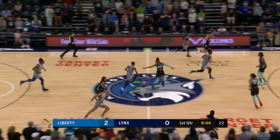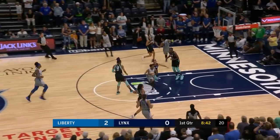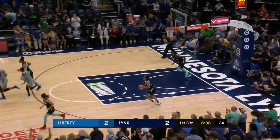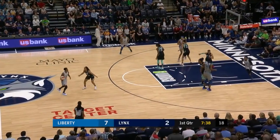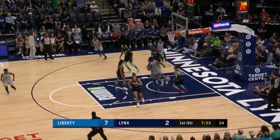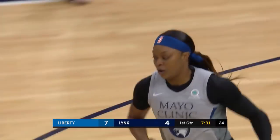Bounces out, first rebound of the game for Sylvia Fowles. Danielle Robinson slices through the defense, off the glass, D-Rob. On the national team for Eurobasket, for that tournament that goes just past the 4th of July — something that has always been difficult in the WNBA.